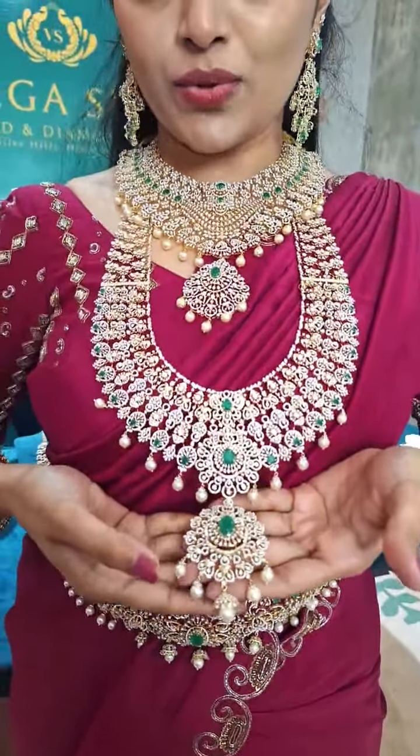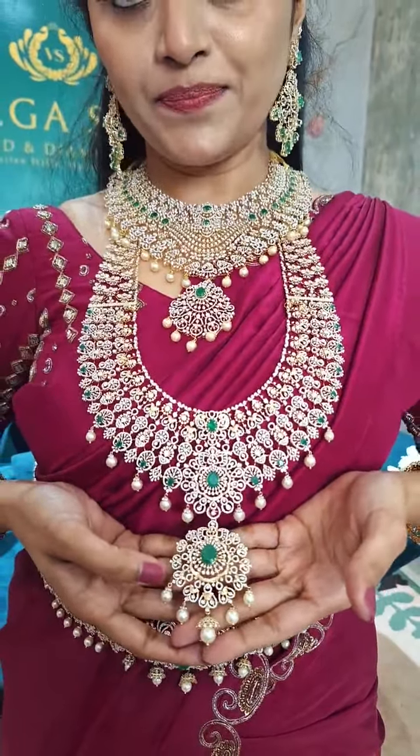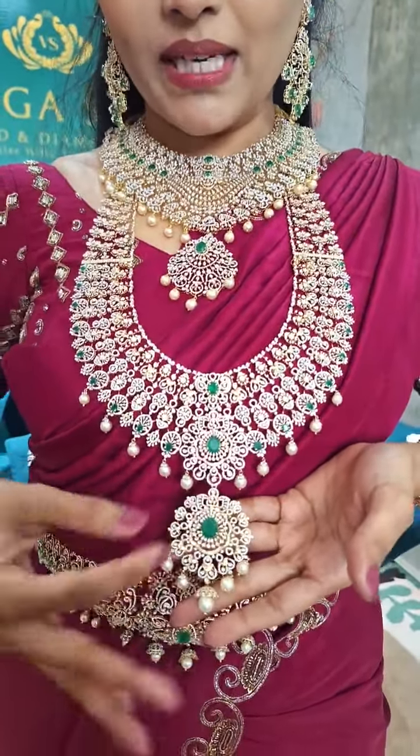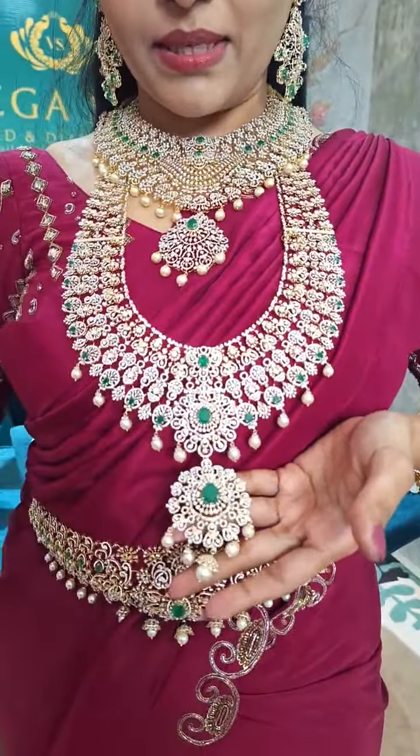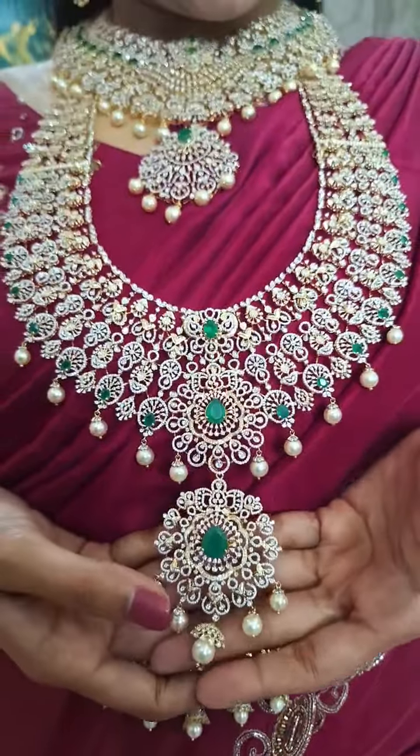At the bottom, there is a very nice big-sized pendant — it can be detachable. The emerald in the middle can be detachable and paired up with rubies, blue stones, and sapphire stones.